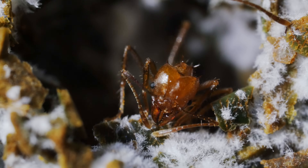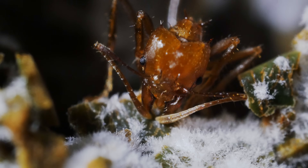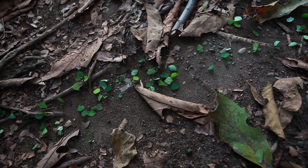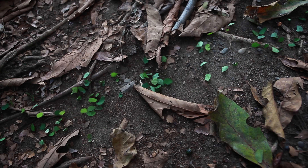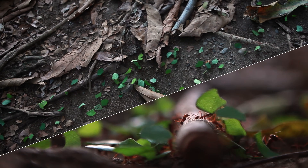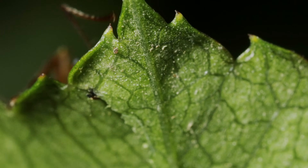We're looking at some of the world's earliest and most competent farmers. These leafcutter ants make humans look like newbies. We've been farming for 12,000 years. Ants have been doing it for 60 million.